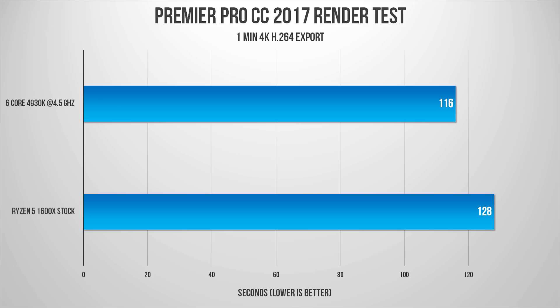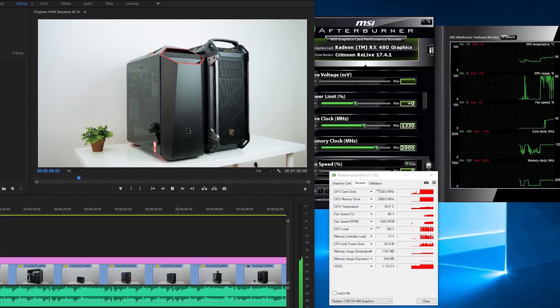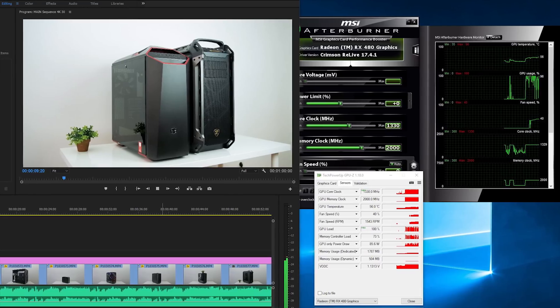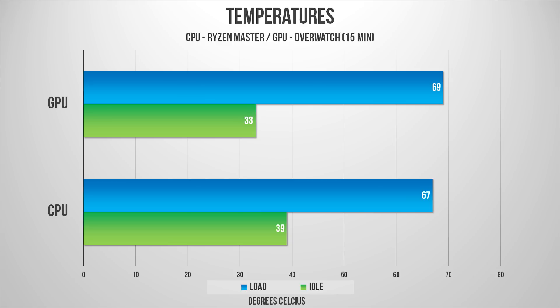I left the 1600X at stock settings and the RX 480 was set to OC mode through GPU Tweak. I rendered a standard 1-minute 4K video using Premiere Pro CC 2017, and the Ryzen 5 build rendered the clip 12 seconds longer than my workstation PC — not a huge difference. With the RX 480, I was able to play back native 4K GH4 files within Premiere with the GPU utilizing well over 90%. Results may vary with a GTX 1060, 1070, or 1080, as Premiere Pro works really well with CUDA. CPU temperatures were respectable: out of the box the 1600X ran around 39°C at idle and reached about 67°C under load, monitored through the Ryzen Master software.